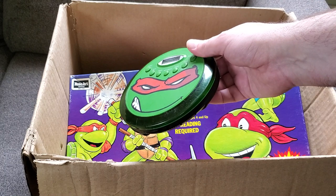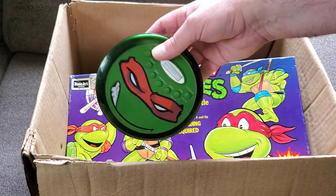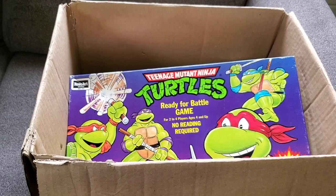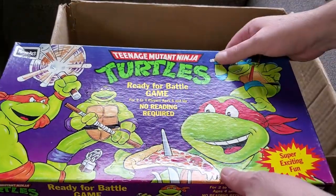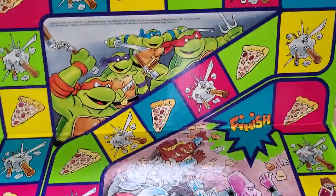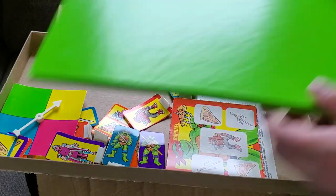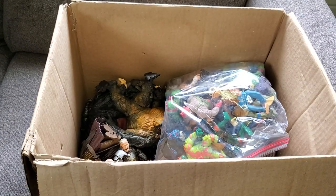This came in the lot too — it's a TMNT CD player from 2006, pretty cool. The disc spins but I couldn't get it to play, though I was using a really crappy battery. First thing here is a Teenage Mutant Ninja Turtles 'Ready for Battle' board game, and I cannot believe it but this thing is 100% complete. I've never seen this game before — really neat. The board, all the pieces, manuals, the little spinny thing — all there. These generally go for about $20 to $30 online.